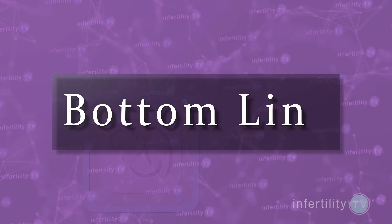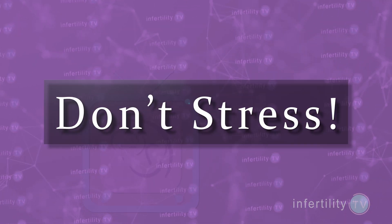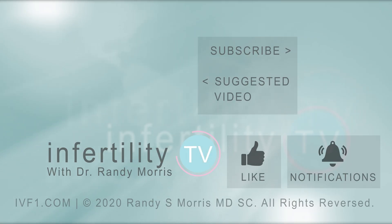Our bottom line is this: if you are trying to conceive and your TSH level is between 2.5 and 4, don't stress. This means your thyroid is working normally. You will not have more trouble getting pregnant and you will not have a higher chance for miscarriage. If you are doing IVF, you will do just as well as women with a TSH less than 2.5. Do not agree to take thyroid medication if your TSH level is in this range — you do not need it. Over-treatment of the thyroid is not the only incorrect recommendation you'll find; check out this playlist for other infertility and IVF scams.